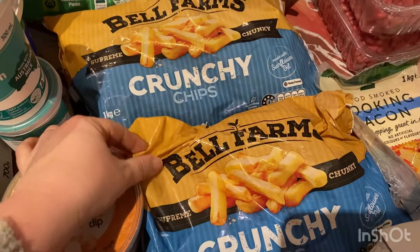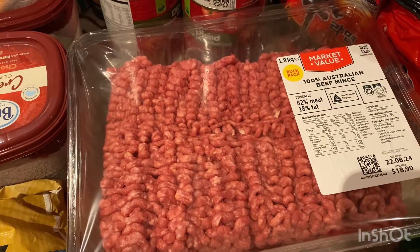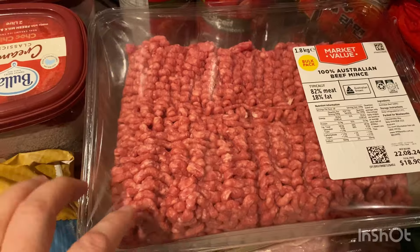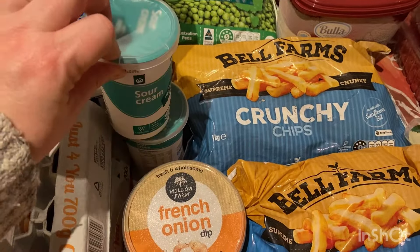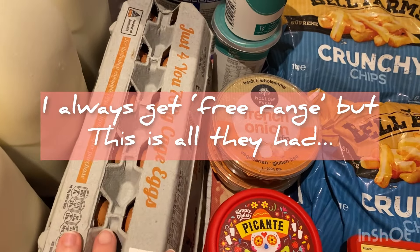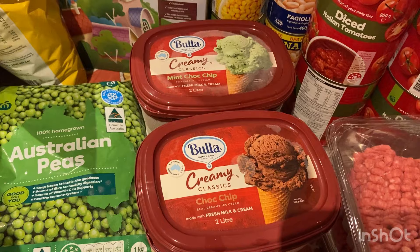Two packets of crunchy chips. I got two lots of minced beef, both 1.8 kilograms — one is for taco soup and the other is for homemade burgers, and the chips will go with the homemade burgers. Some sour cream to go with the taco soup. Two dozen eggs — eggs are still restricted to two dozen. I popped in yesterday and grabbed two dozen as well. Friday night dessert: mint choc chip ice cream and choc chip ice cream — a lovely combination we've been enjoying.